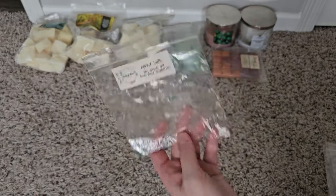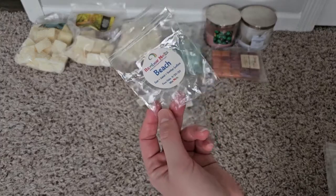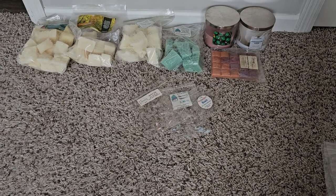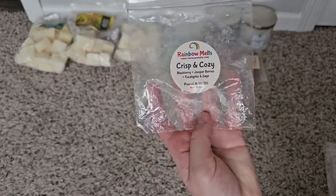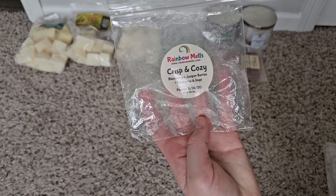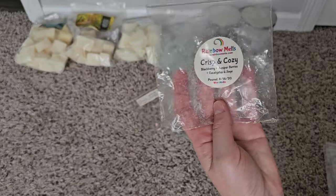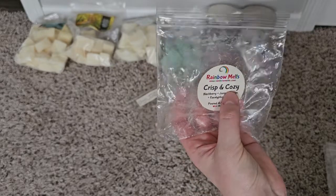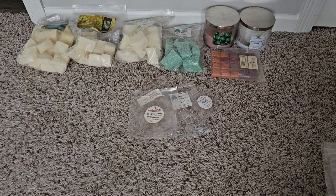From Rainbow Melts I have Beach, which is like a suntan lotion scent — I liked it, it smelled classic like suntan lotion. Crisp and Cozy is kind of like Sweater Weather and Blackberry — I do really like that scent and would purchase it again.